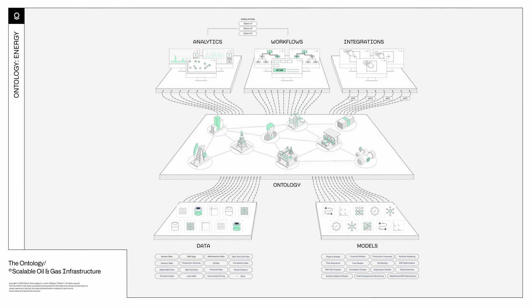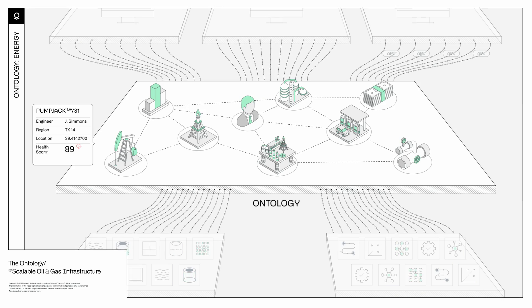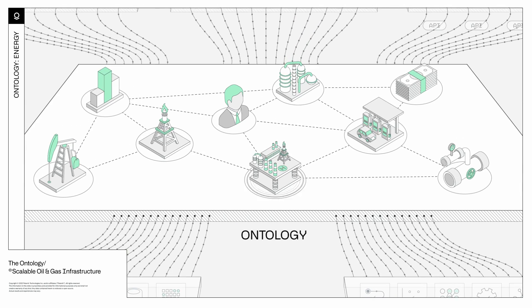The ontology synchronizes these diverse stores of data and models, no matter where they live, into one place. Within the ontology itself, millions of rows and columns of data are woven into an elastic fabric of real-world concepts, like a rig or a well.